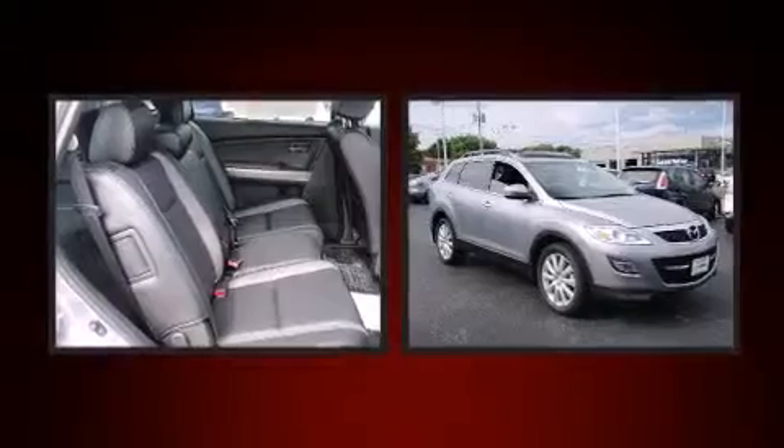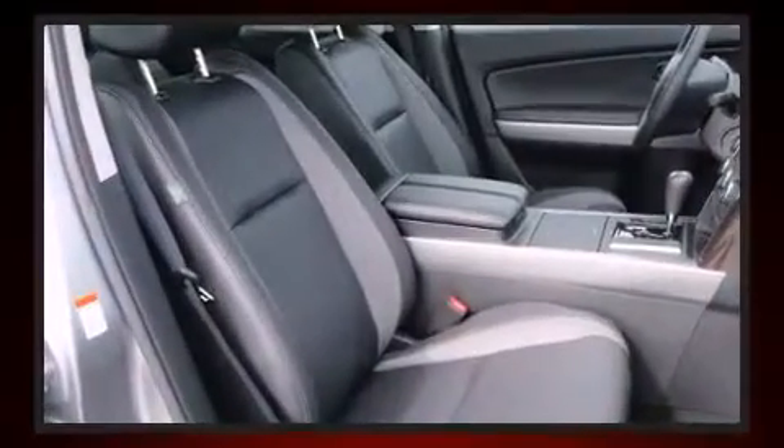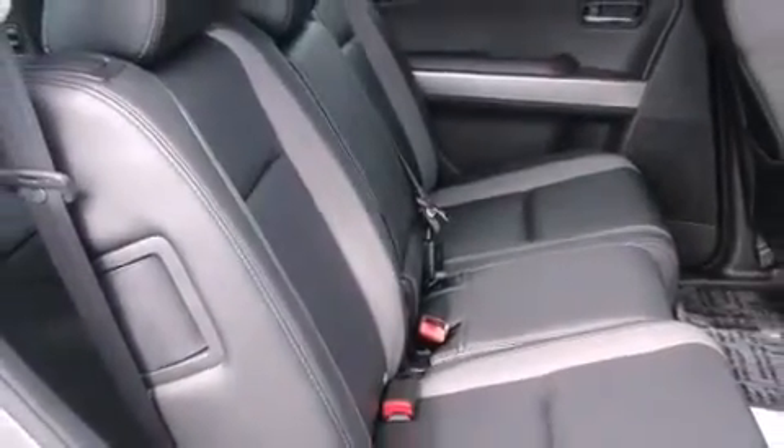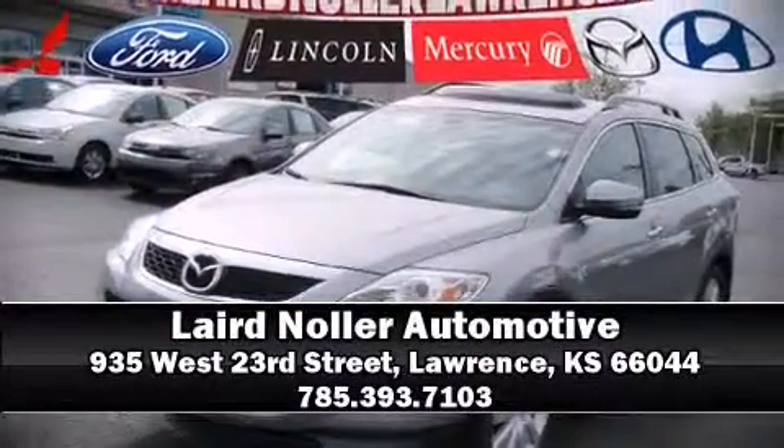A security system and four-wheel disc brakes with ABS are also included. Various mechanical systems are monitored by electronic stability control, keeping you on your intended path. Come down today and see this vehicle for yourself — call now to schedule a test drive.